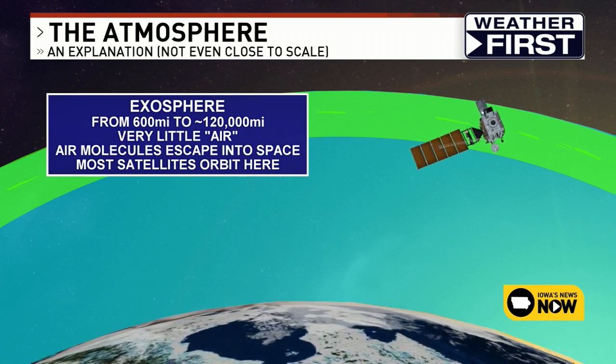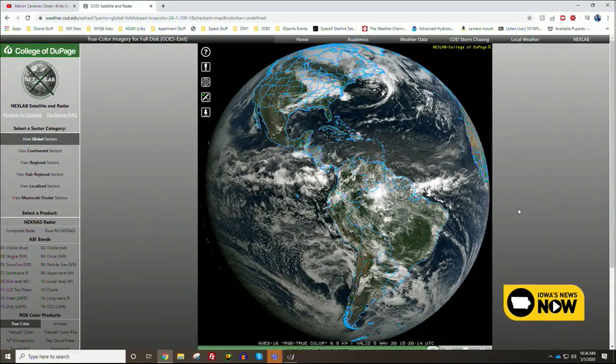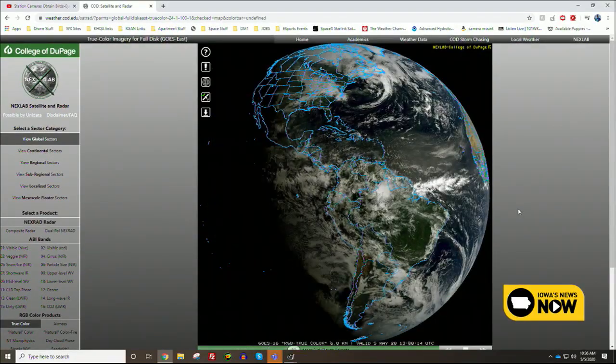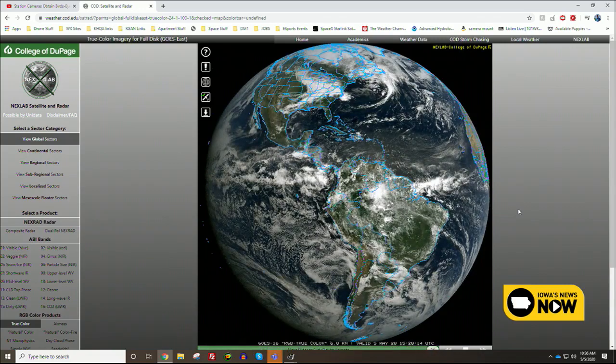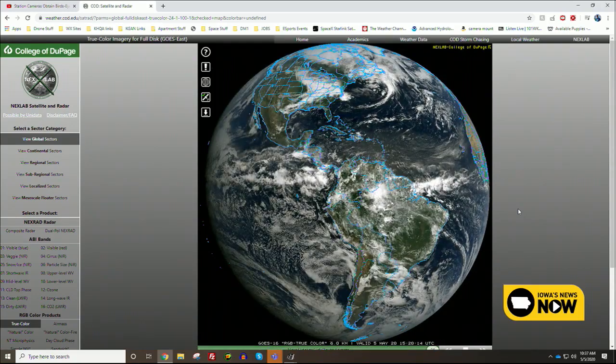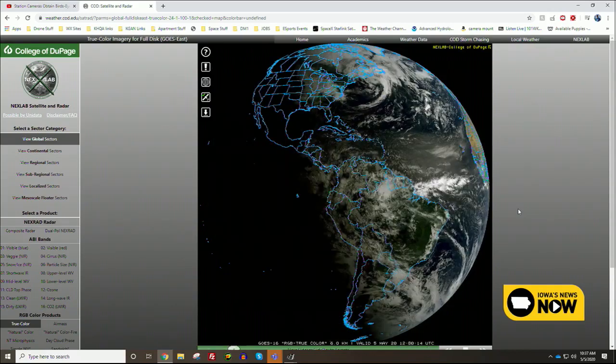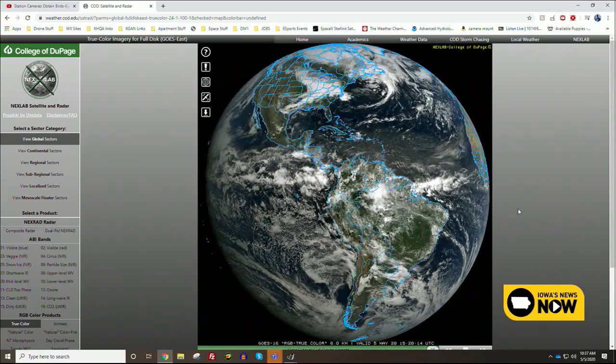That includes weather satellites and communication satellites we use for things like television and internet. We actually have live views from the exosphere courtesy of these satellites. That is the view from GOES-16, one of our weather satellites we use on a daily basis — a view of earth from the exosphere. You can see all the clouds happening there in the troposphere, but you're viewing it from the exosphere.